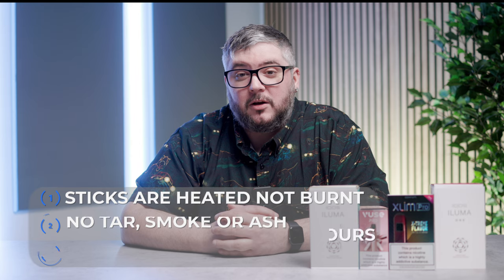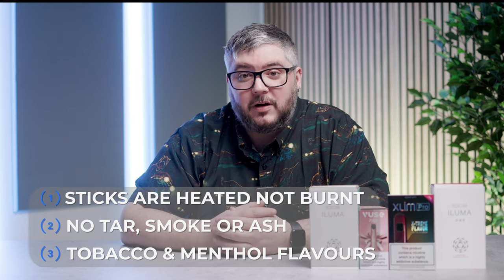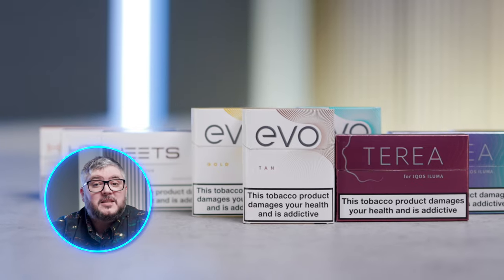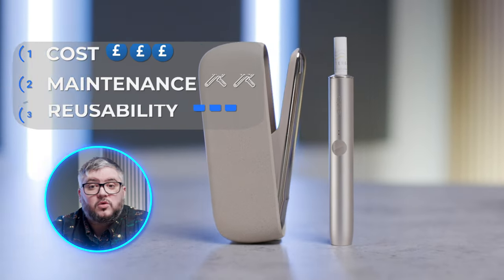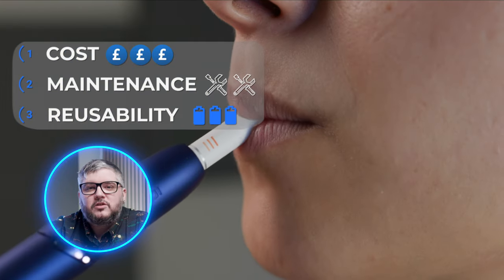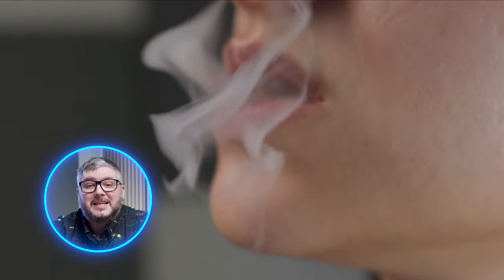First, there is heated tobacco. Heated tobacco is a great starting point when coming from regular cigarettes. Instead of burning tobacco like you would with a regular cigarette, the sticks used are heated. Heated tobacco products like the IQOS or the Plume are the closest equivalent to a traditional cigarette. If you're interested in learning more about heated tobacco products, we have a video talking about it in more detail, which you can find up here — I'll leave a link in the description.